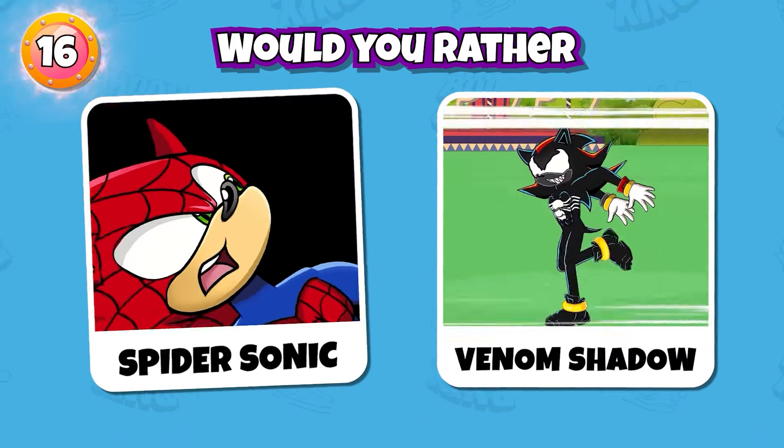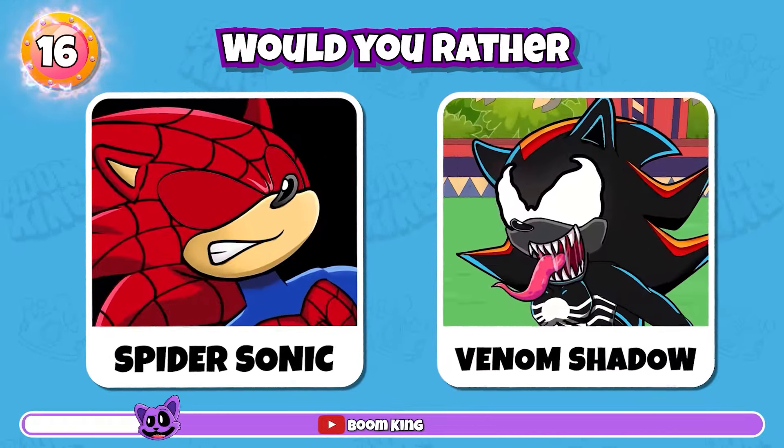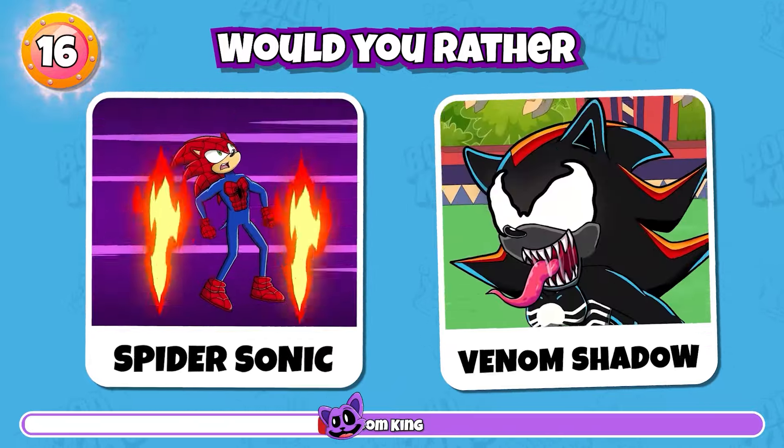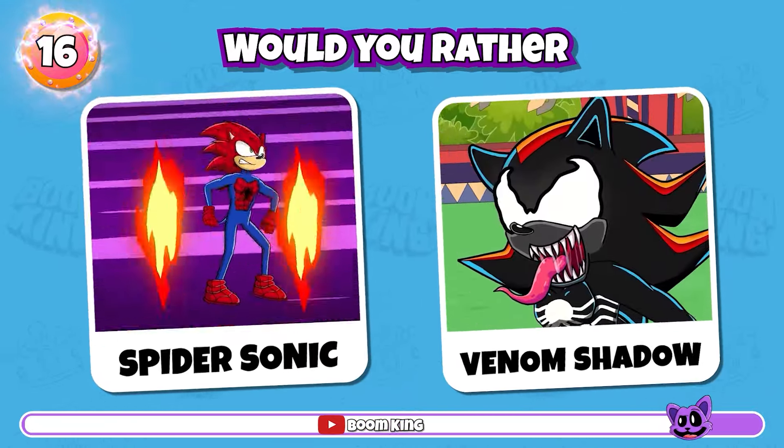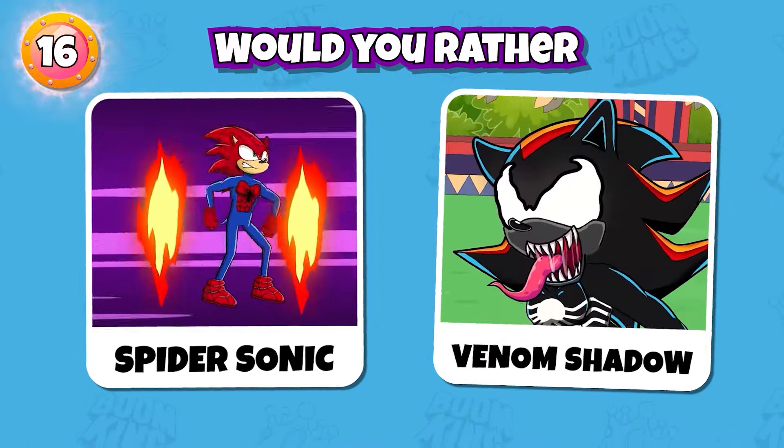Round 16: Would you rather Spider Sonic or Venom Shadow? Please comment below about your choice.